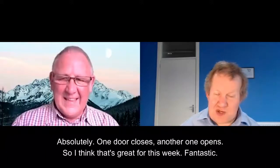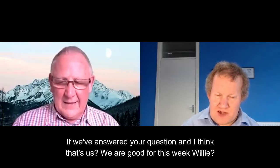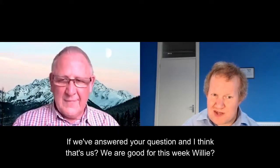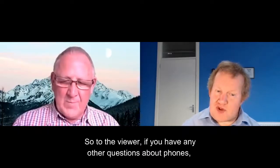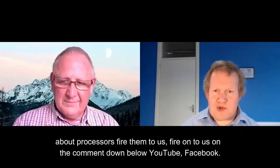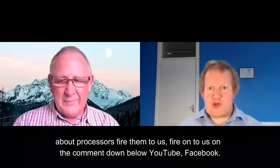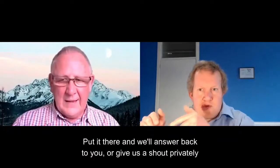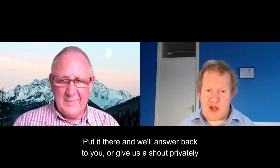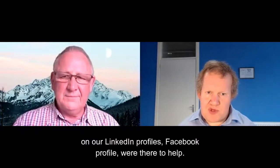I think that's great for this week — fantastic. If we've answered your question, that's good for this week. To the viewer, if you've got any other questions about phones or processors, file them to us in the comments below. YouTube, Facebook — put it there and we'll answer back. Or give us a shout privately on our LinkedIn or Facebook profiles. We're there to help.